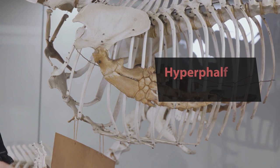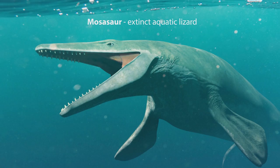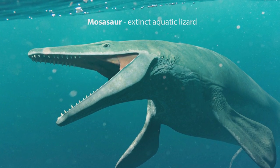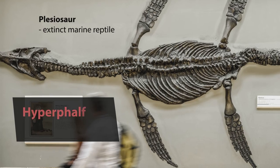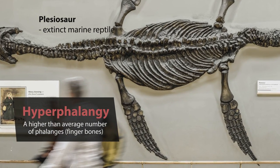This is called hyperphalangy, and it's not only cetaceans that did this. The flippers of long extinct marine reptiles — the mosasaurs, ichthyosaurs, and plesiosaurs — also had lots more finger bones than the typical vertebrate pattern.